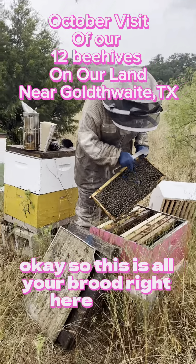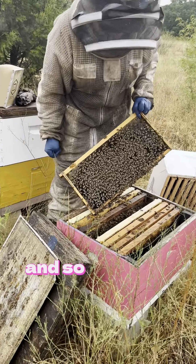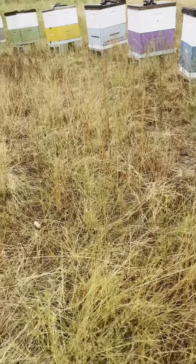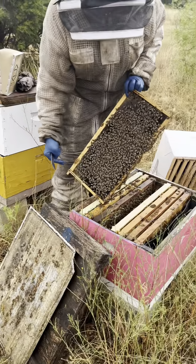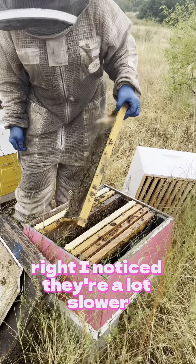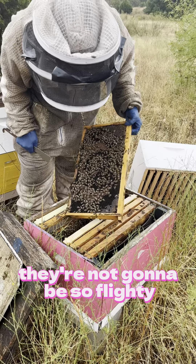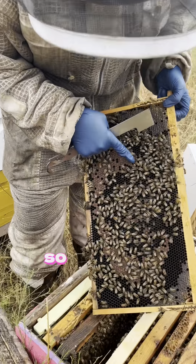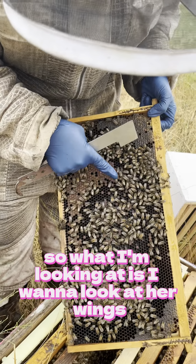Okay, so this is all your brood right here. The thing about when it's like 60 degrees — I noticed they're a lot slower, they're not going to be so flighty. So here's a bee being born. What I'm looking at is I want to look at her wings.